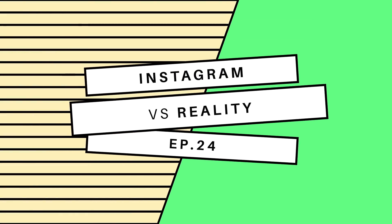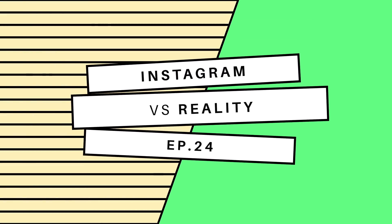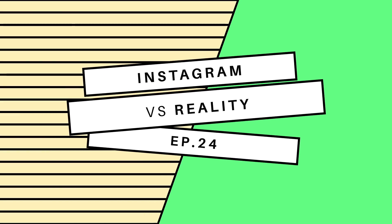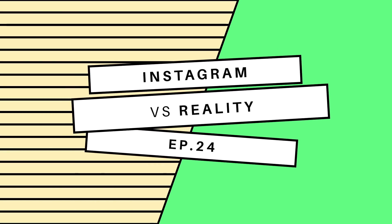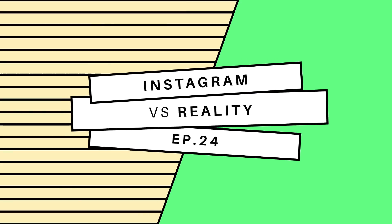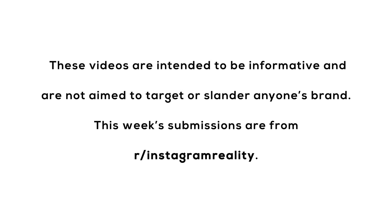Welcome back to Instagram vs Reality, back by popular demand — the segment on the channel where we call out bad Photoshop morphs and show you why everything you see on Instagram is pretty much fugazi. While we explore the world of poorly done Photoshops, just remember to keep your hands inside the vehicles at all times and that these videos are intended to be informative and are not aimed to target or slander anyone's brand. This week's submissions are from r/InstagramReality.